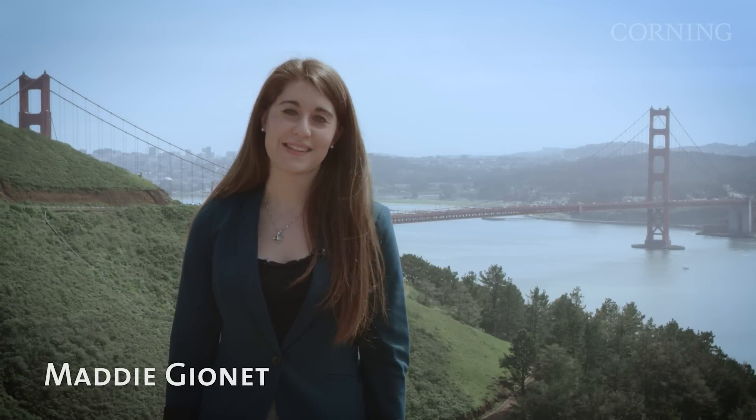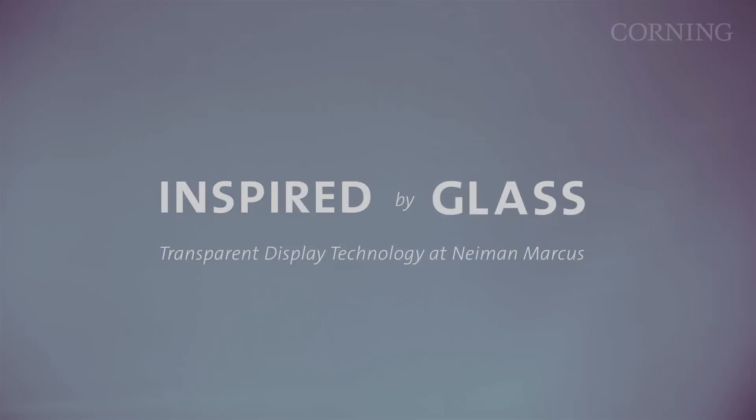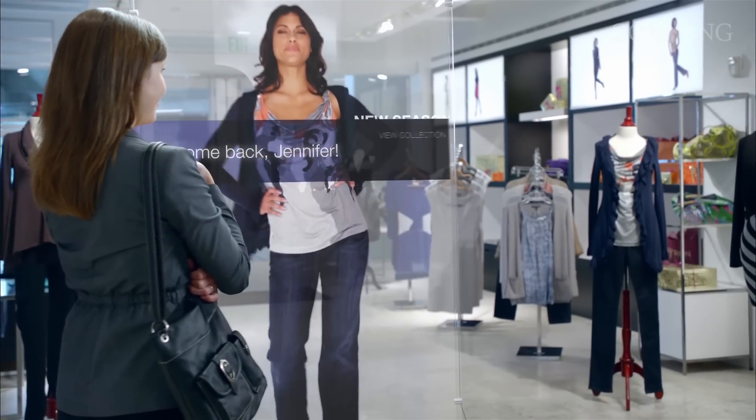I'm Maddie Gianna from Corning, and this is Inspired by Glass. We recently visited the 2016 Consumer Electronics Show in Las Vegas, where Corning brought its vision for advanced glass technologies to life, as seen in our A Day Made of Glass video series.